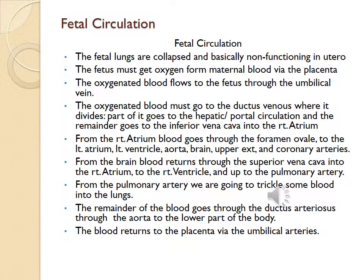From the brain, blood returns through the superior vena cava into the right atrium, to the right ventricle, and up to the pulmonary artery. From the pulmonary artery, some blood trickles into the lungs. The remainder of the blood goes through the ductus arteriosus through the aorta to the lower part of the body. Blood returns to the placenta via the umbilical arteries.